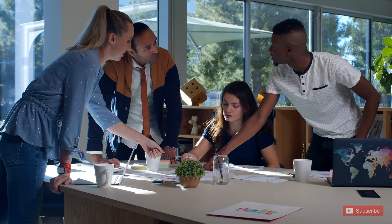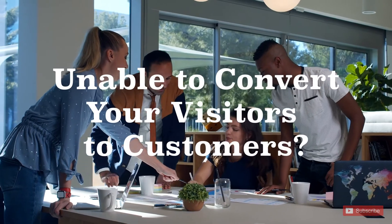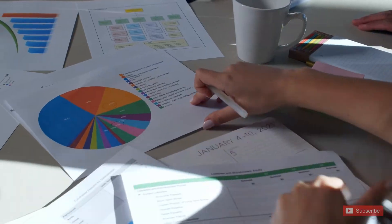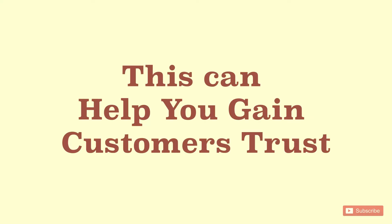Hello everyone! Creating a new brand, crafting a new app, unable to convert your visitors to customers on your website — heavy marketing effort won't help. Here is what can help you in gaining their trust.